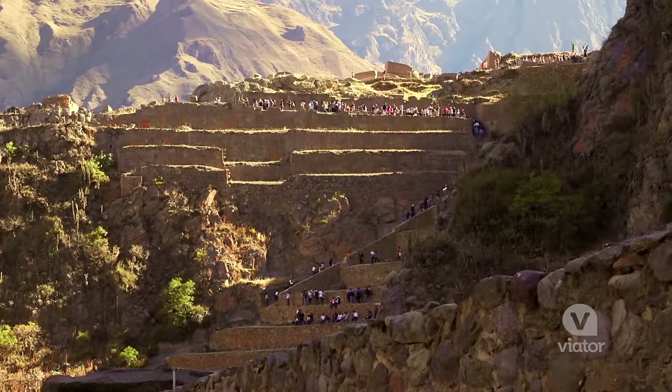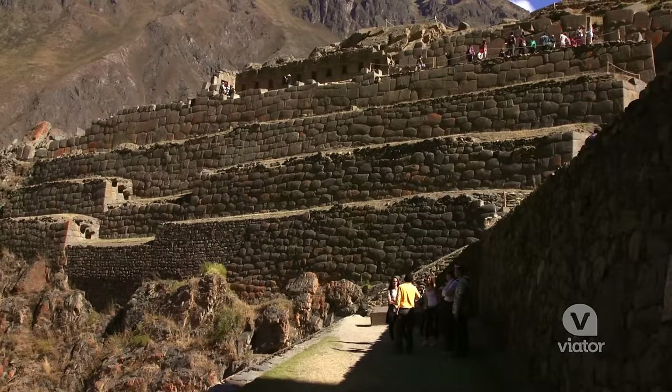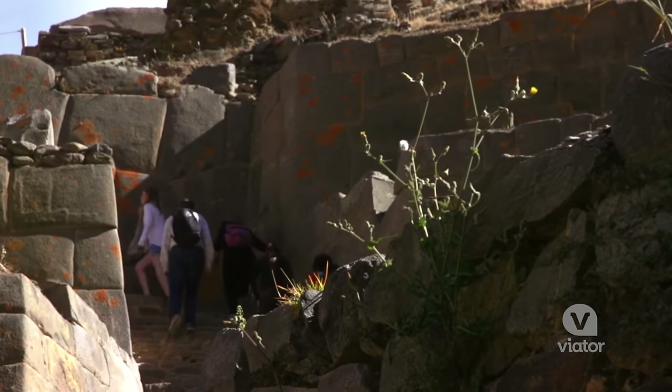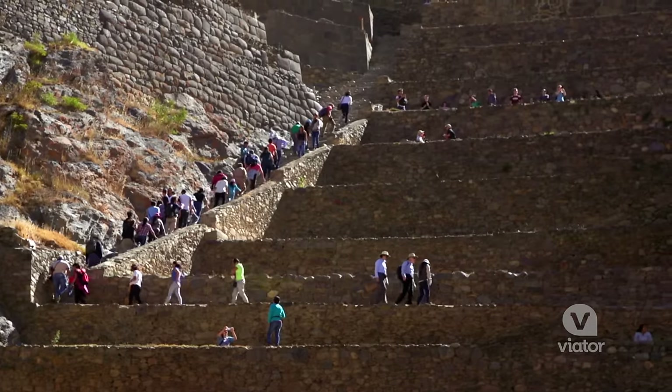We are now at Ollantaytambo, and this place is absolutely stunning. It's an ancient Incan town, and we're going to climb 200 steps all the way to the top of these old ruins. Let's go!